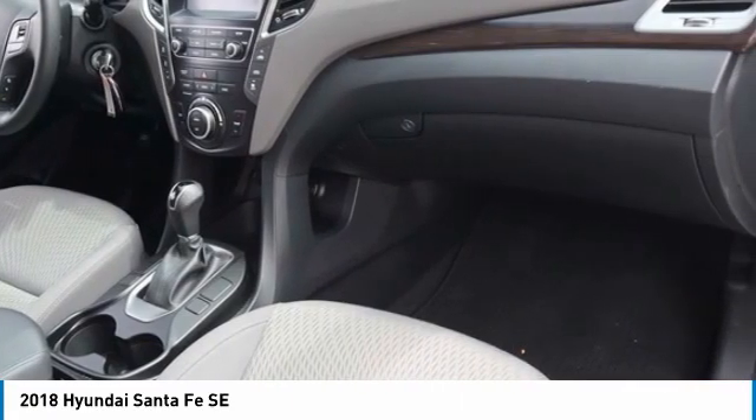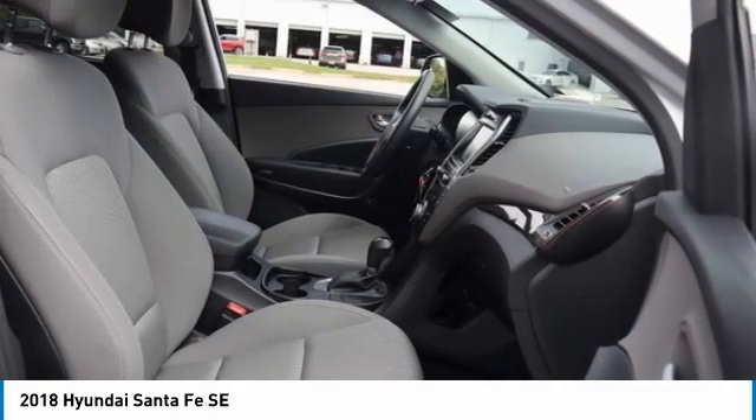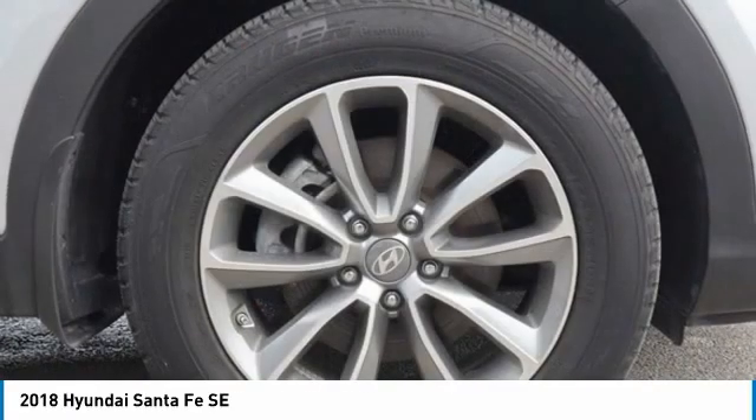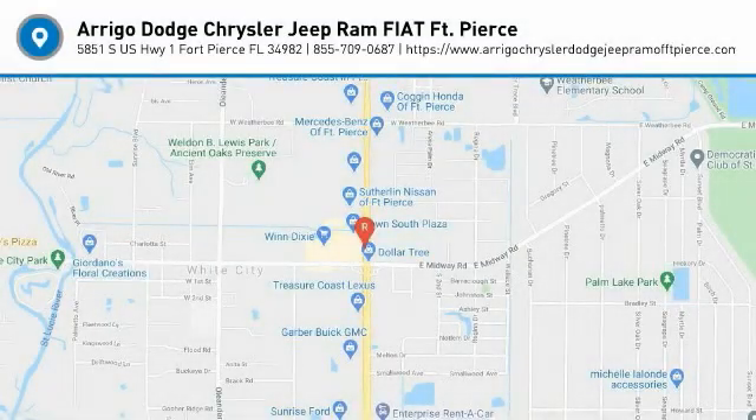Odometer reads 20,556 Miles. Priced Below Market Average. Awards include 2018 KBB.com 10 Most Awarded Brands and 2018 KBB.com 5-Year Cost to Own Award.